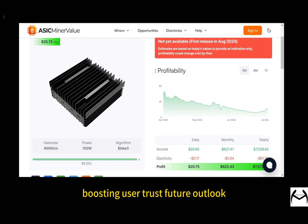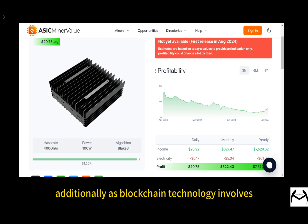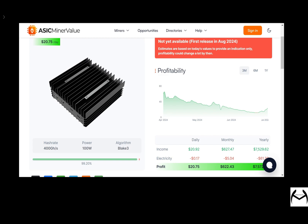Looking at the future outlook — as technology advances, mining equipment will keep getting better in performance and energy efficiency. The successful launch of the IceRiver AL0 marks the start of the home mining era, and more products like it are expected to hit the market. Additionally, as blockchain technology evolves, new mining algorithms could further enhance the value of mining equipment.